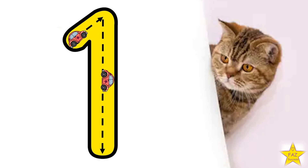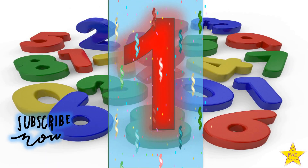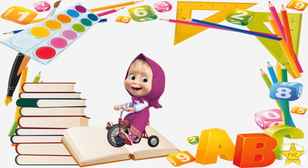Show me how to write number 1. First we go up and slide till down. Number 1. Let's go and see the next number.